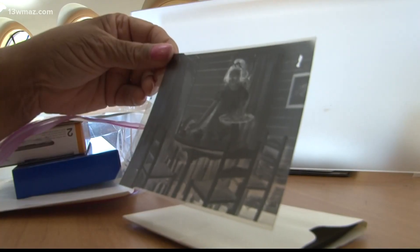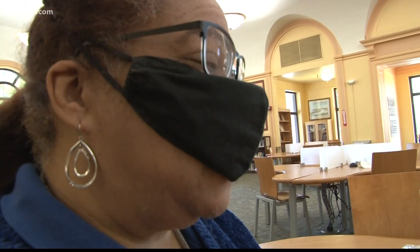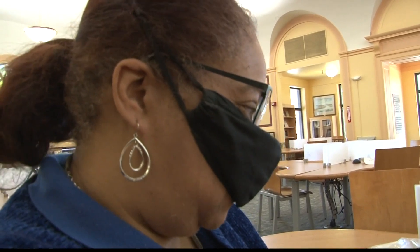This is a four by six negative, which is what they used in the 40s up until the mid to late 60s — the clarity on this is so good.